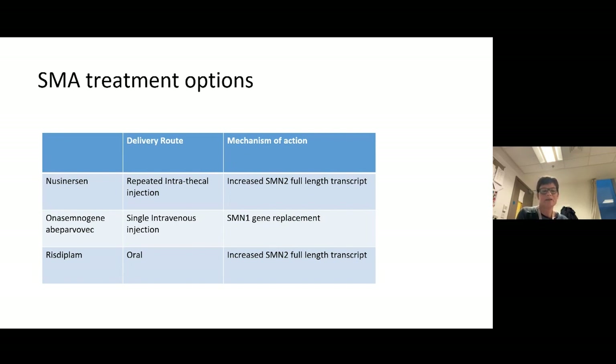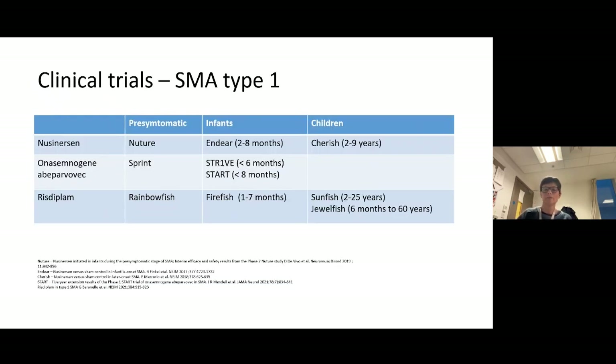Nusinersen was the first drug licensed, delivered by intrathecal injection (lumbar puncture). It increases functional SMN protein from SMN2. Risdiplam also increases SMN2 output but is given as a daily oral dose. Both are lifelong treatments — stopping them means SMN2 protein production drops again. Onasemnogene abeparvovec (Zolgensma) replaces the SMN1 gene via a viral vector and is a single intravenous injection. Standard functional motor assessments used in trials include the CHOP-INTEND for infants, and the Hammersmith Functional Motor Scale and Motor Function Measure for older children.